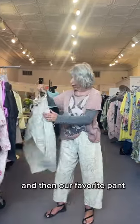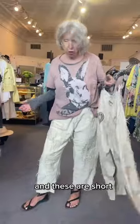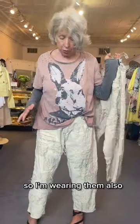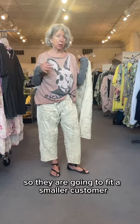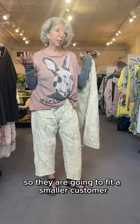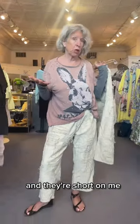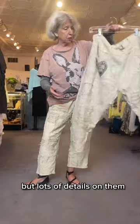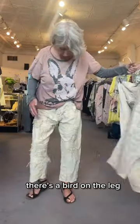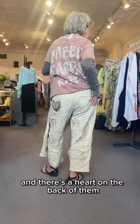Our favorite pant is the Amour pant. These are short — I'm wearing them and I'm 5'8, so this is a smaller size and they're going to fit a smaller customer. I'm very short-legged and they're short on me. They're supposed to be cropped, but they have lots of details: there's a bird on the leg and a heart on the back.